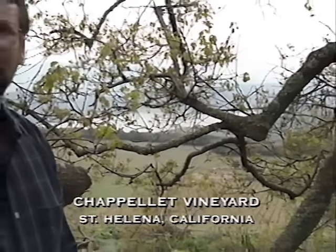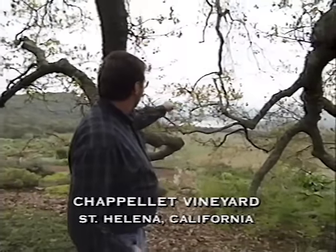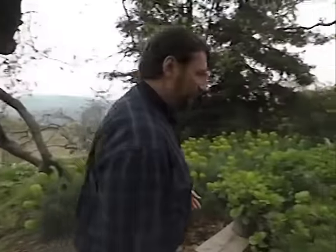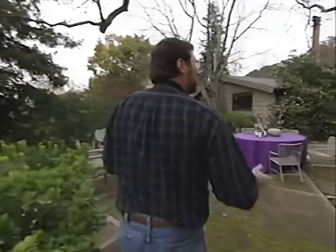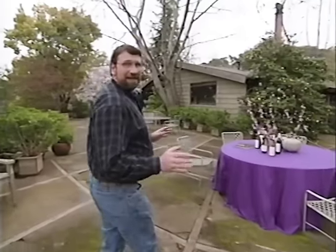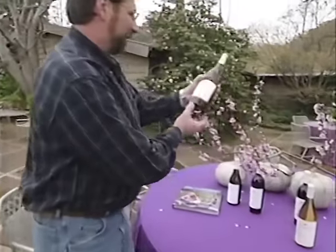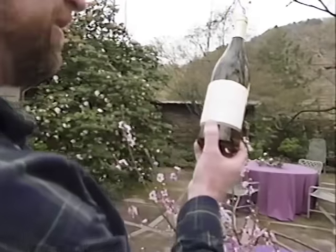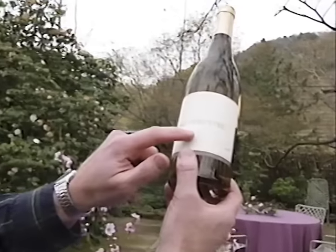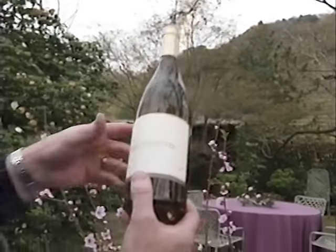How's that for a view? Today we're on Pritchard Hill, one of the highest elevations above the Napa Valley, overlooking Lake Hennessy. We're at the estate of Don and Molly Chapelet. They have about 150 acres of vineyard here, where they produce a variety of fine wines. Here's one I haven't seen before, an old vine cuvee — the grapes come from the highest elevation on the hillside, and they're the oldest vines.